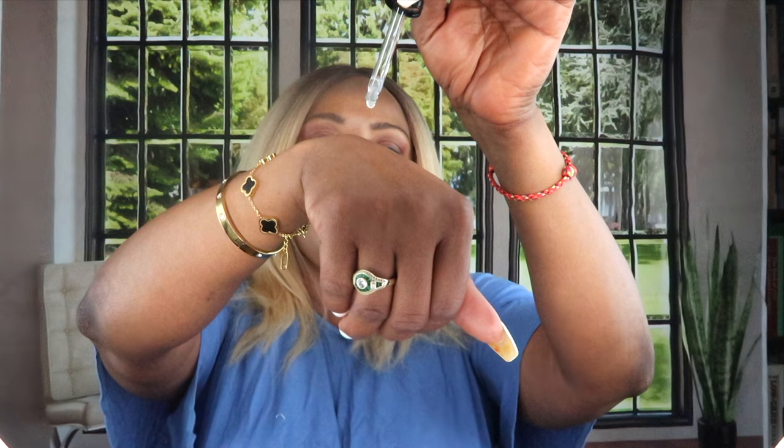Anyone can use the vitamin C serum. Once you start your skincare journey — anywhere from 15 years old all the way up to 100 — you can use a vitamin C serum. It is very versatile. You use it just like any other serum: wash your face, put your toner on, and apply the serum. If you have hyperpigmentation, this is a great serum because it will get rid of dark spots and blemishes.